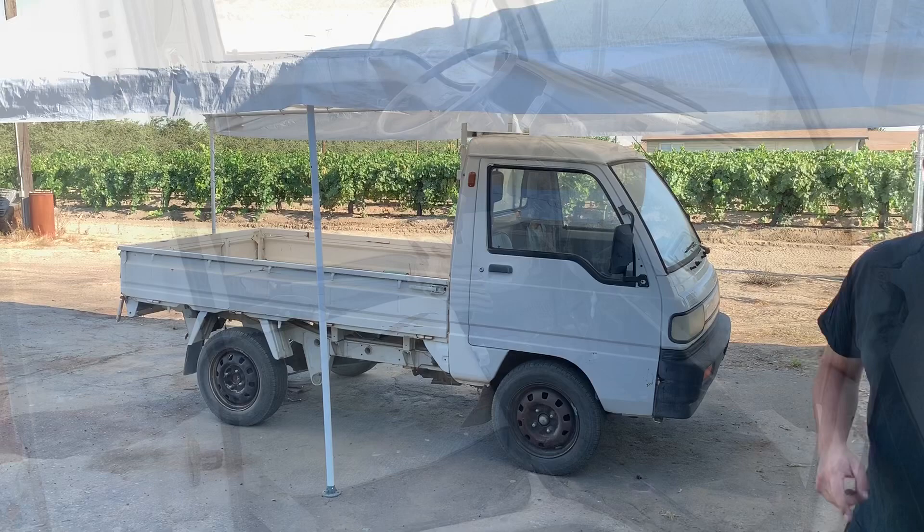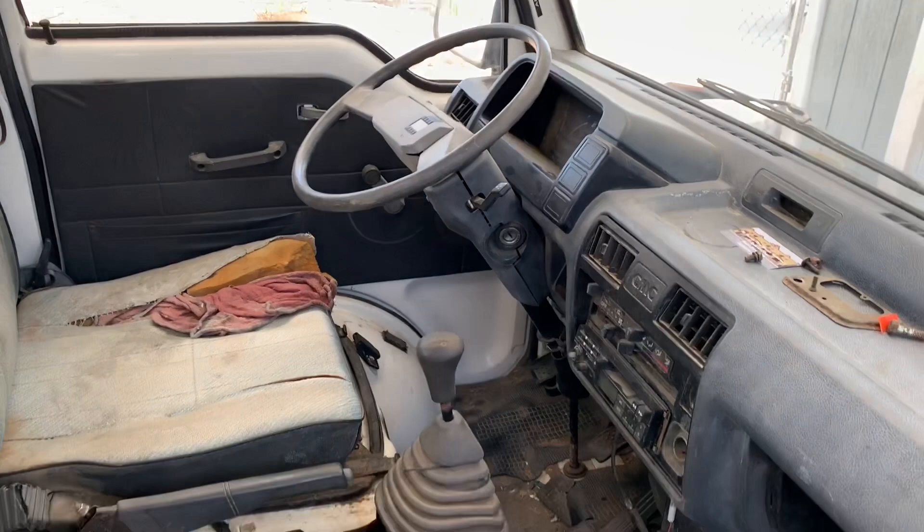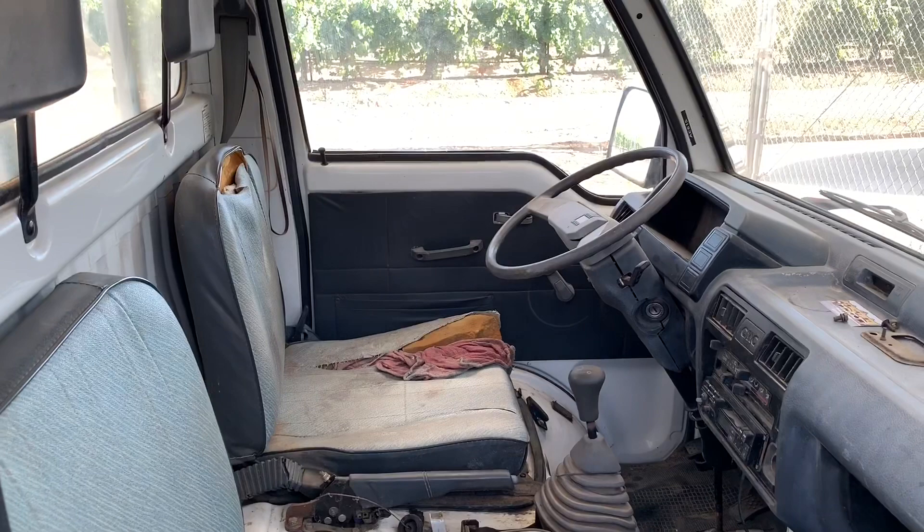First things first, let's show you what has been done — or what hasn't been done — because this thing is almost stock. Jumping into the inside, you can see we've taken the center console out and just a few little things here and there need some maintenance. Driver's seat, no big deal. The floor mats could be redone, and this seat's pretty decent but it has a little tear — the stitching's just getting old.